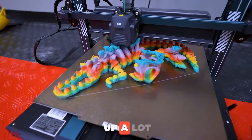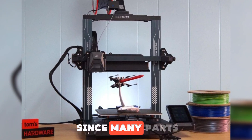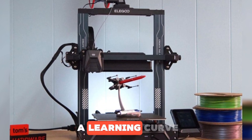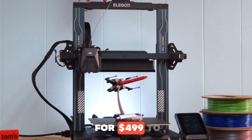Downsides? It takes up a lot of space — definitely not a desktop-friendly machine. Setup takes time since many parts come disassembled. And while Klipper is powerful, beginners might face a learning curve. Price usually goes for $499 to $599.